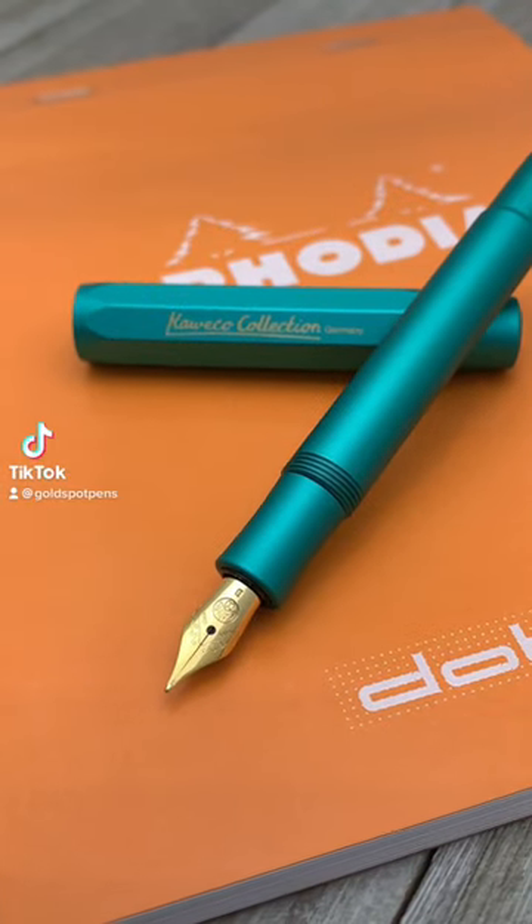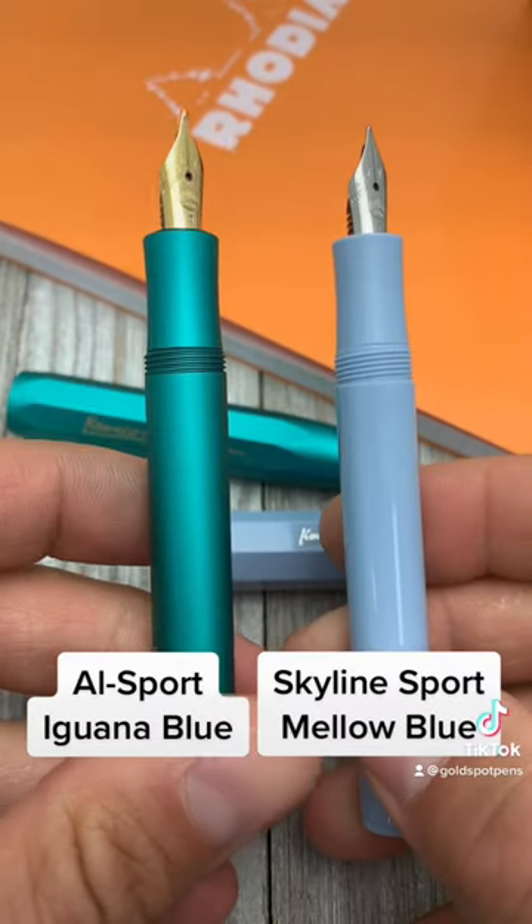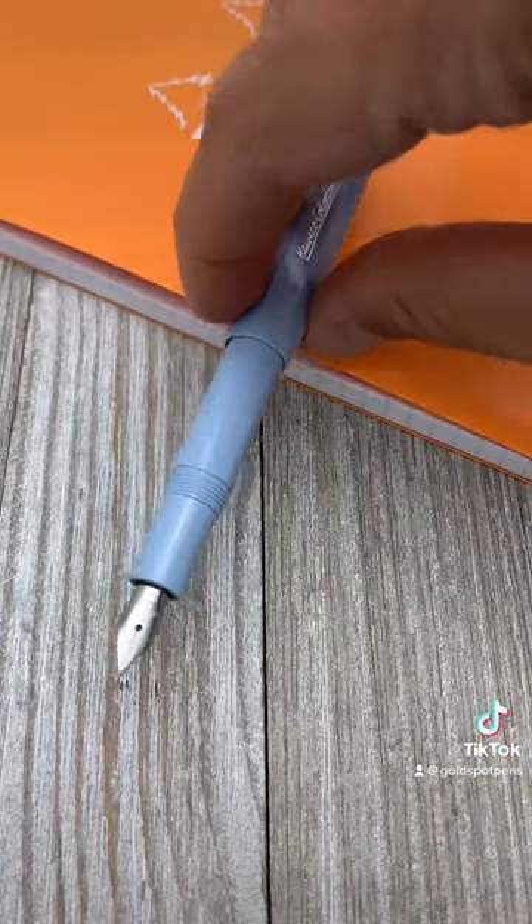Ayo, Kaweco collector check! Introducing the Owl Sport in Iguana Blue and Skyline Sport in Mellow Blue.